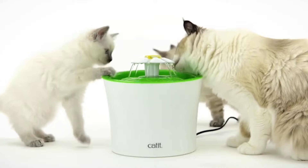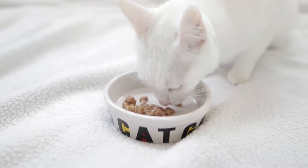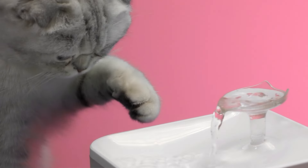Thank you for watching! We hope these tips help you keep your furry friend hydrated and healthy. Don't forget to like this video, subscribe to our channel, and share your experiences in the comments below. Stay tuned for more tips and tricks to keep your cat happy and healthy. See you in the next video!